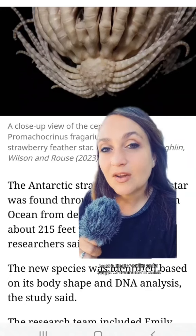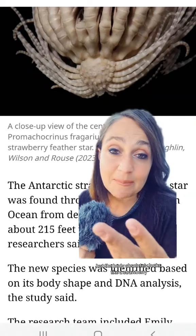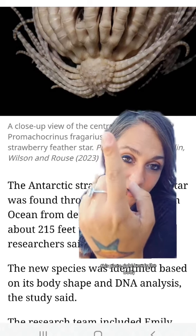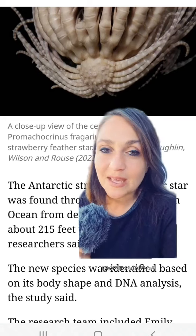They're supposed to have 20 limbs. I saw a creator earlier, and a couple of comments, saying it doesn't look like a strawberry, but the body absolutely looks like a strawberry. This piece right here is the body — the rest is all legs. It looks like a strawberry.